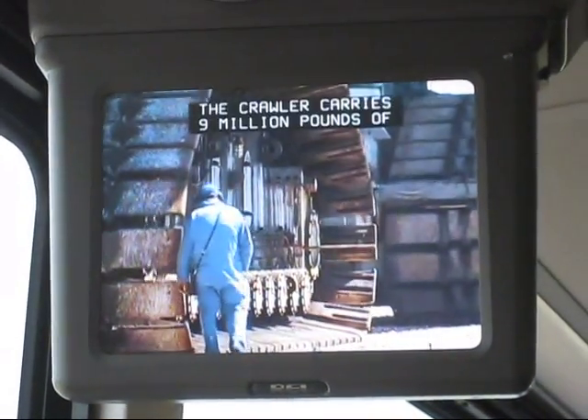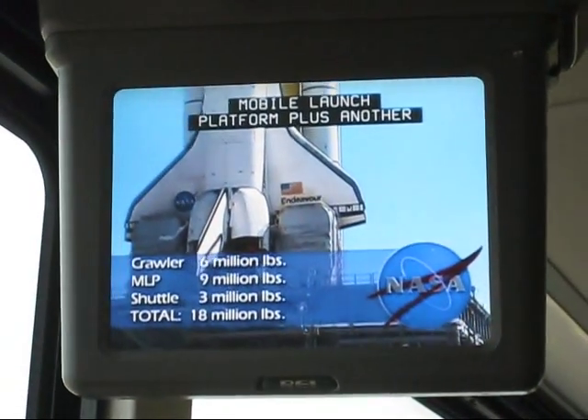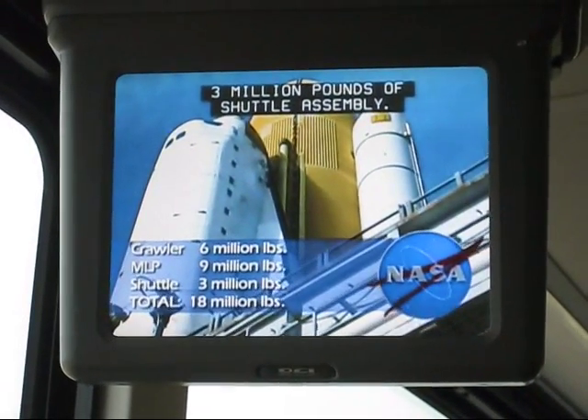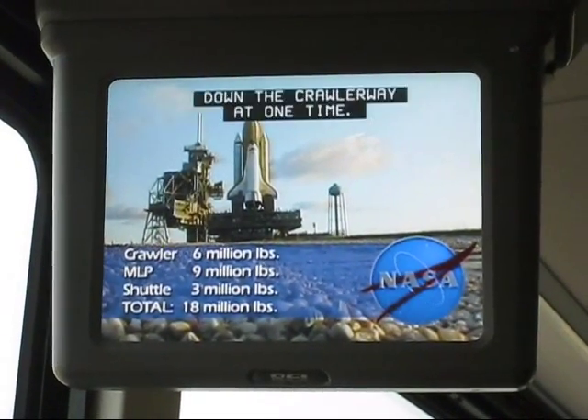The Crawler carries 9 million pounds of mobile launch platform plus another 3 million pounds of shuttle assembly. So you're looking at about 18 million pounds rolling down the crawlerway at one time.